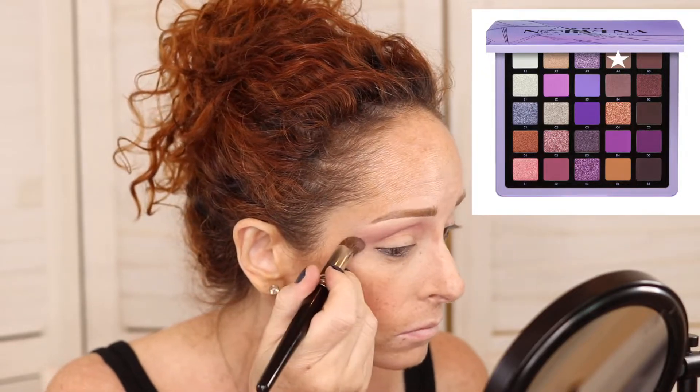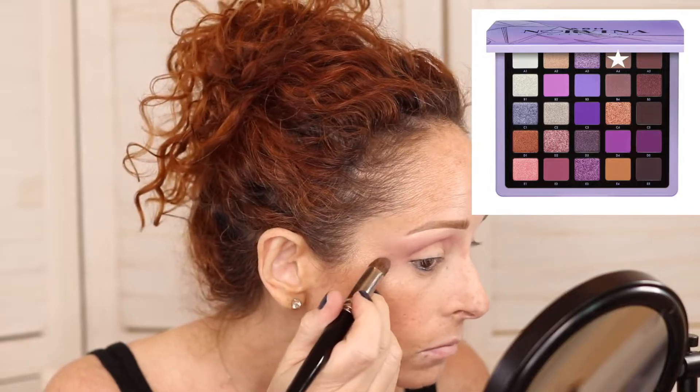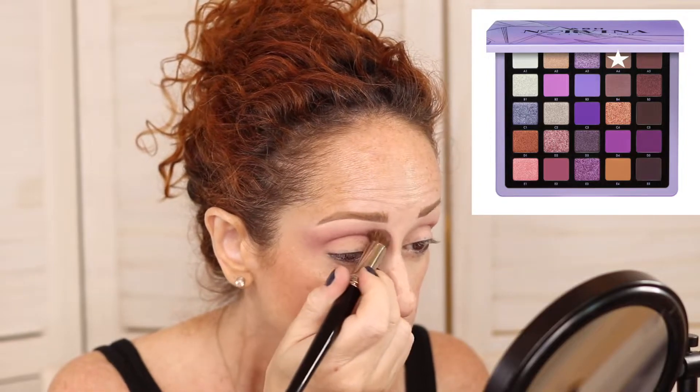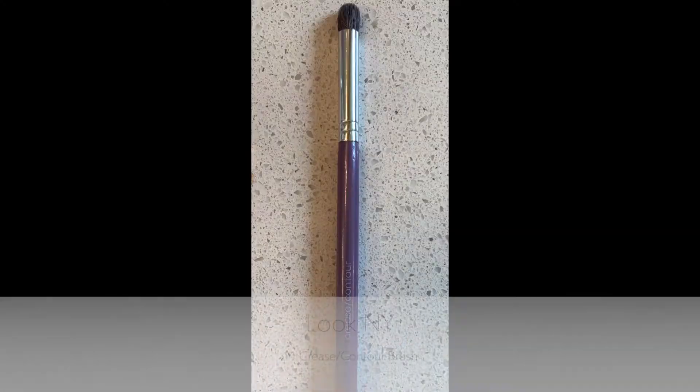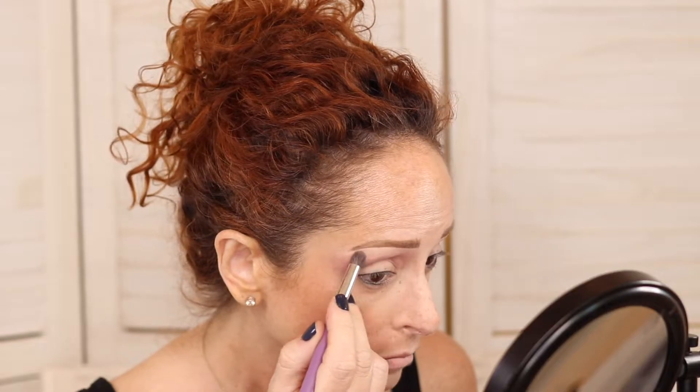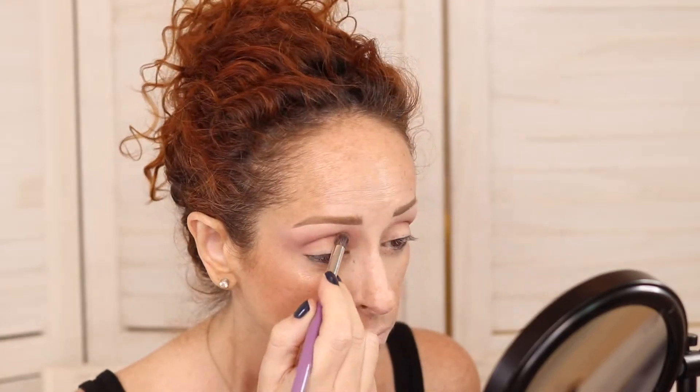I do have kind of a funny little patch there on my right eye — it's not the product causing the patch, it's my skin, so don't be alarmed. We're going in with my Look New York 11 Crease Contour Brush, one of my favorite drugstore brushes, and just blending. Because you might not think you even need to blend this part, but you almost always need to blend. I'm blending that highlight from the concealer shades with that rosy taupe shade.